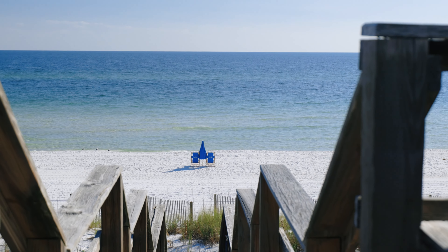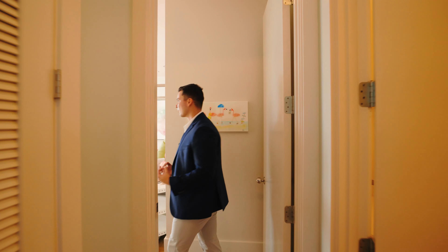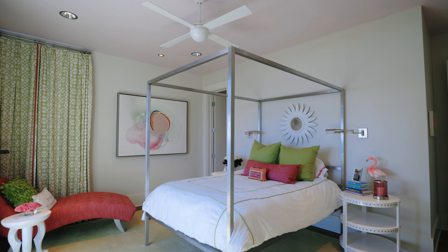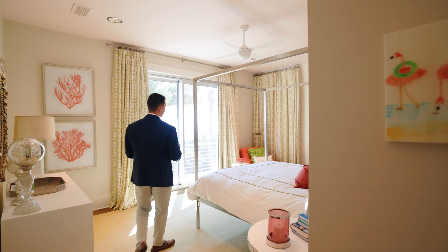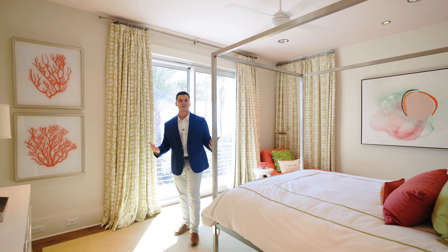As we move through this space, we have the laundry room, and then one of my favorite bedrooms here on the second floor — primarily due to the views of the palm trees looking out to the water. I can't help but think about waking up to this view and how happy I would be that day.